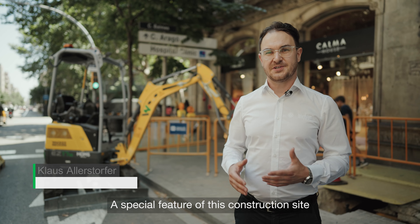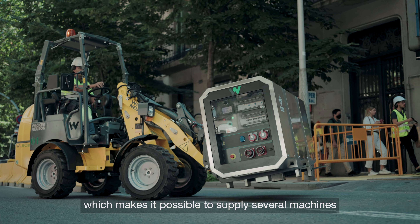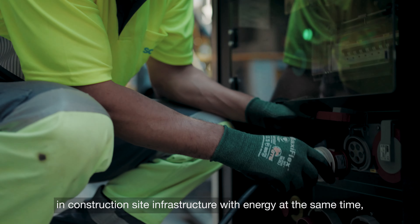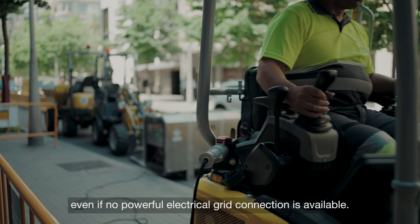A special feature of this construction site is the test use of battery boxes, which make it possible to supply several machines and construction site infrastructure with energy at the same time, even if no powerful electrical grid connection is available.